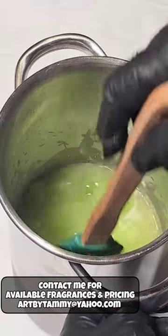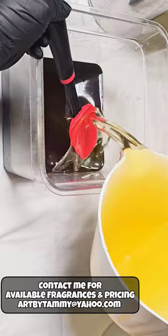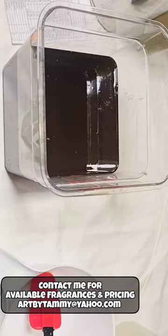Made with real cucumbers, cucumber peel-infused oil, and fresh aloe, this Cucumber Aloe Cold Processed Soap is a winner.